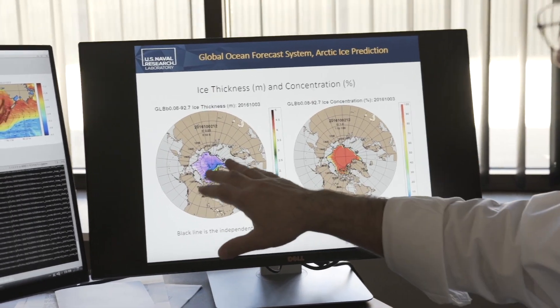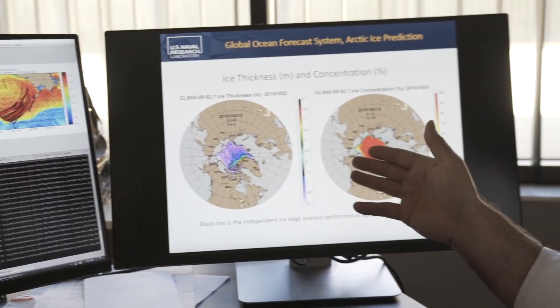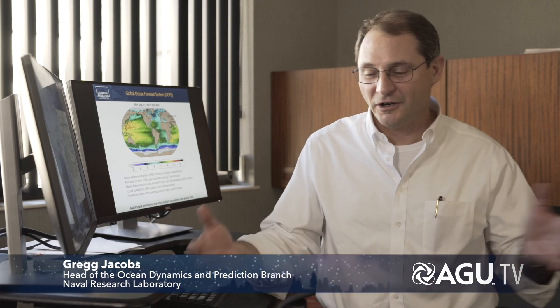We do the basic research and development, understanding the ocean physics, trying to build numerical models that represent that. We implement those numerical models on the supercomputers. We connect to and process a lot of the satellite data. We bring all that together and enable the operational group to make daily predictions of ocean currents, ocean temperature, and ocean salinity.